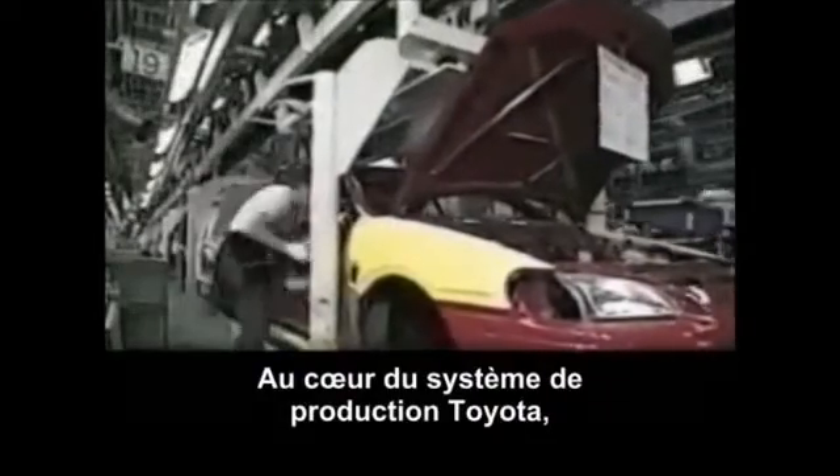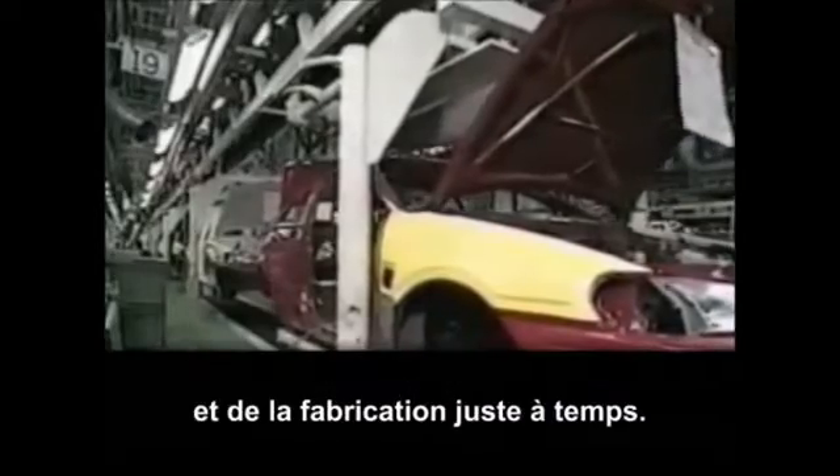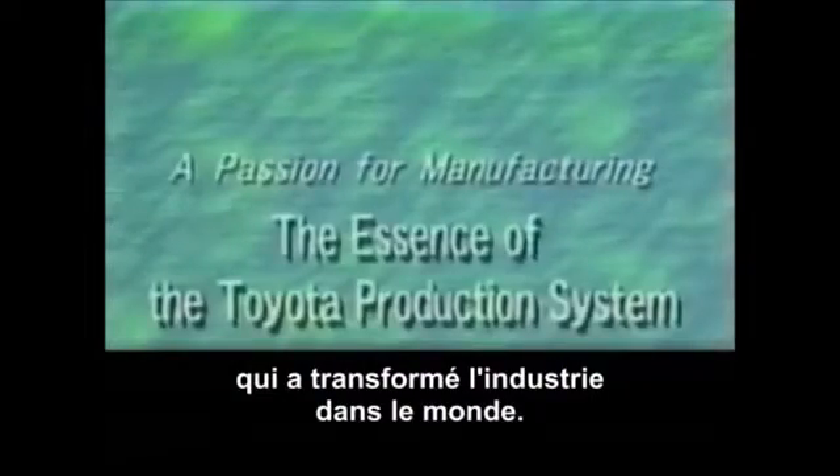At the heart of the Toyota production system are the concepts of intelligent automation and just-in-time manufacturing. Let's explore the history of that system, which has transformed manufacturing around the world.